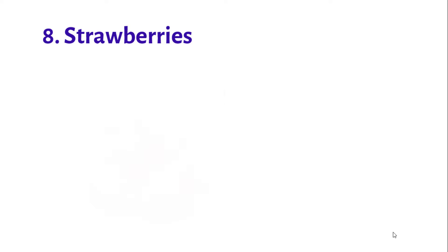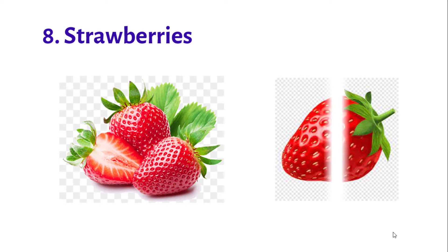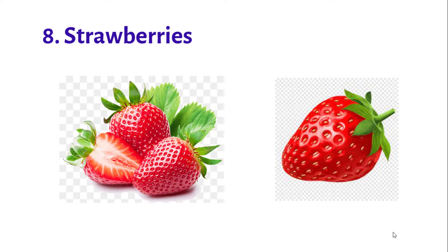Number 8: Strawberries. Strawberries are a favorite fruit for many. They are delicious, convenient, and highly nutritious. In particular, strawberries are a good source of vitamin C.